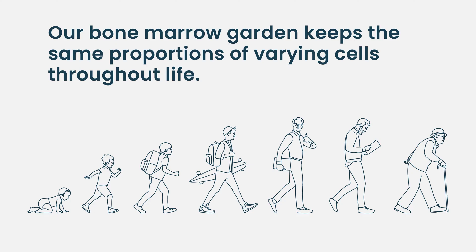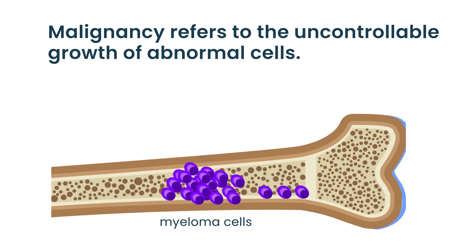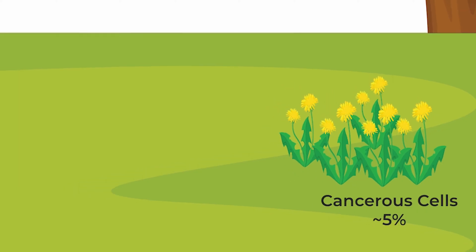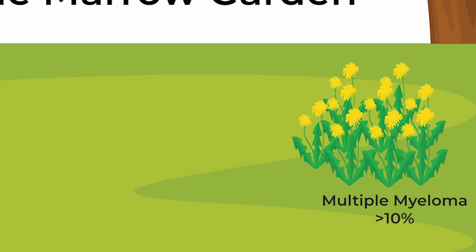Unfortunately, sometimes malignancy develops. The characteristic of malignancy is uncontrolled growth of cells. One of those plasma cells loses its growth regulatory controls — usually through acquired genetic changes — develops a growth advantage, and starts growing in the garden. By definition, if the acreage of plasma cells is greater than 10%, that's defined as multiple myeloma.